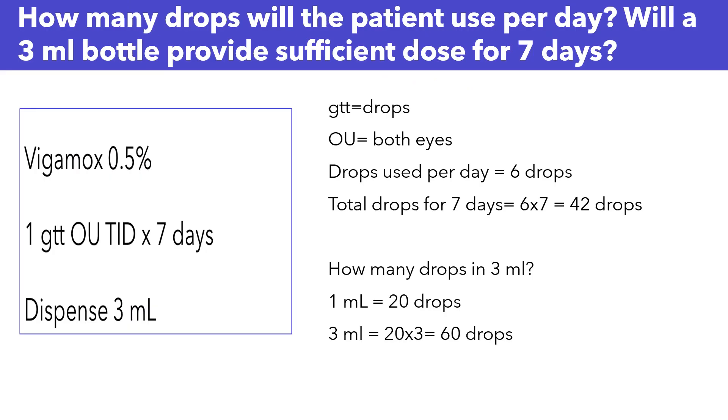Let's look at the following prescription together. Vigamox 0.5%, one drop in both eyes, three times daily for seven days. The first question is: how many drops will the patient use per day? The second question is: will a 3ml bottle provide sufficient dose for seven days?